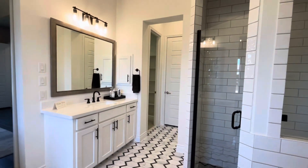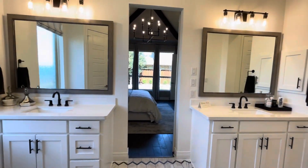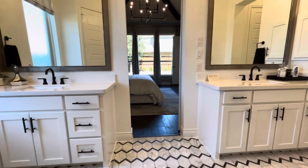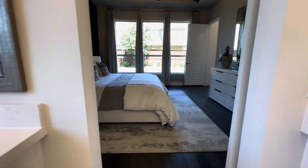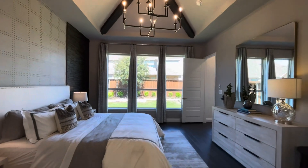Thank you for joining us. Don't forget to like, share, and subscribe for more real estate walkthroughs and home tours. Until next time, happy house hunting!